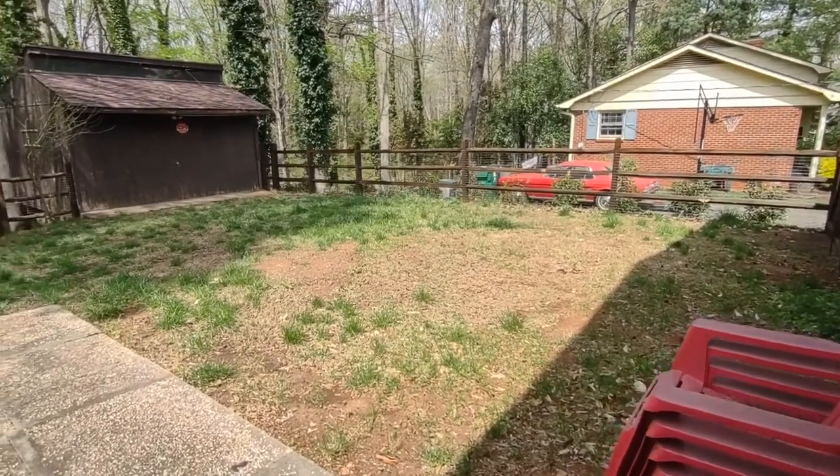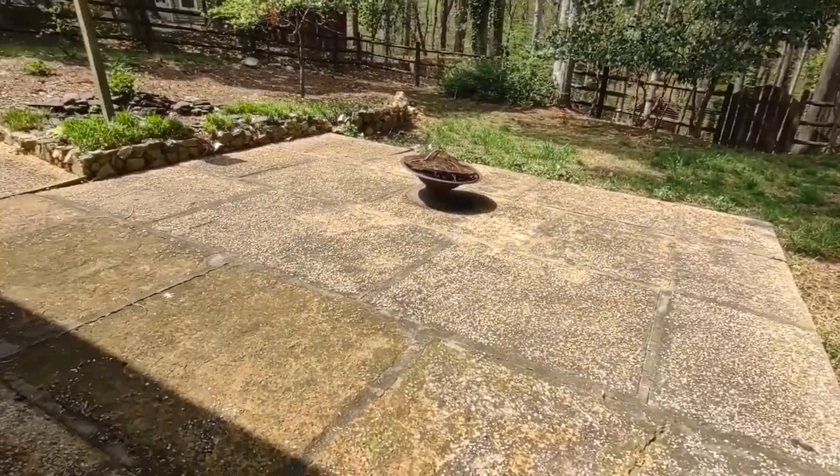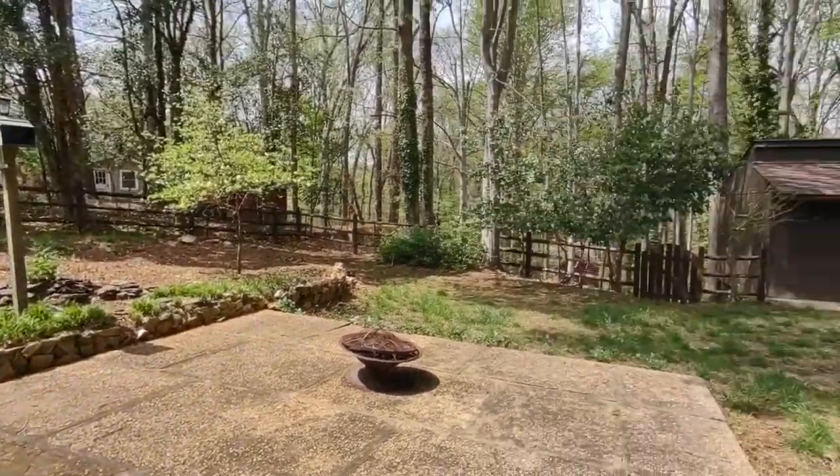The backyard of the home features a fenced-in backyard, a beautiful cement patio, beautiful landscaping, and detached storage.